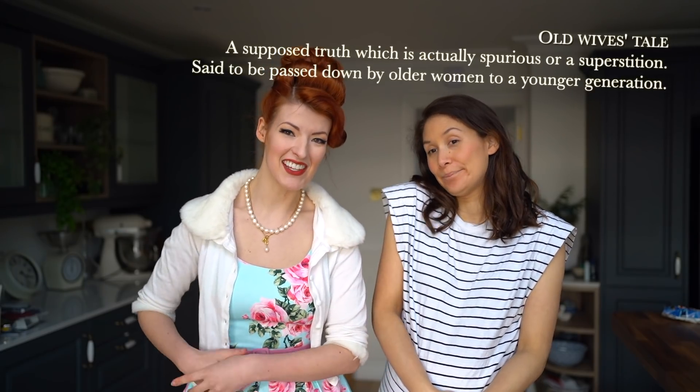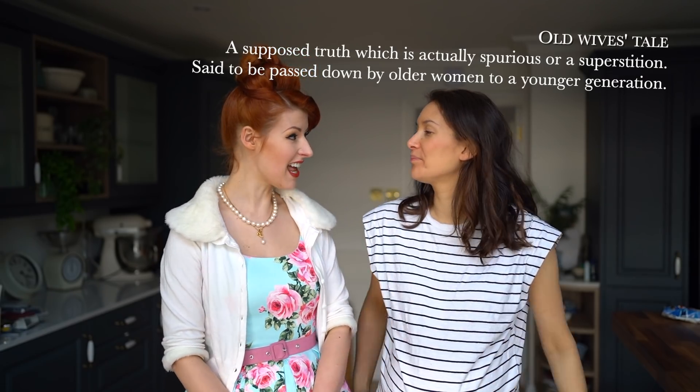Hello lovely people! And welcome to a video in which we maybe, possibly, find out the sex of our baby. Maybe some old wives' tales know and can tell us.